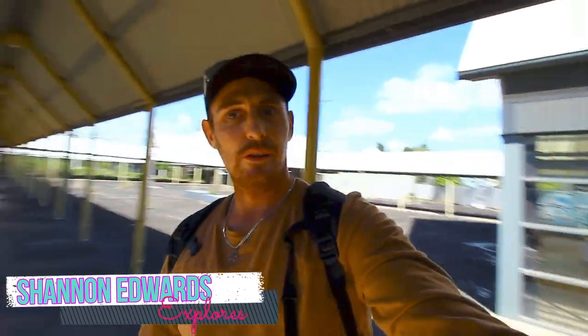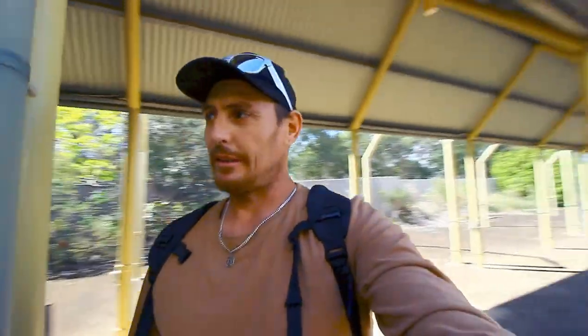Welcome back to another abandoned vlog. My name's Shannon, you're watching Shannon Edwards Explorers. This time we're at a... for some reason I keep finding some big abandoned locations.